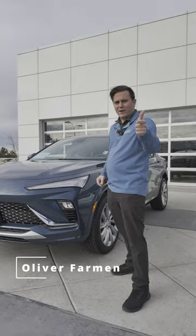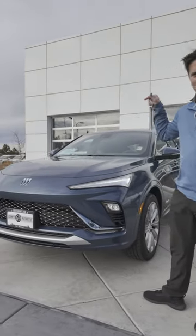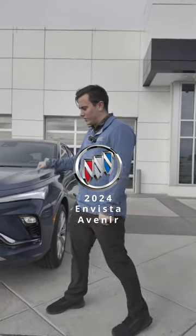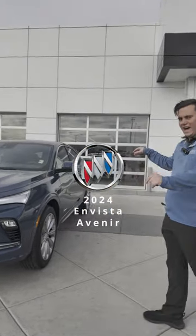Welcome in, this is Oliver Farman here at Granite Automotive. This is a brand new vehicle GM has made. This is the Buick Envista. This is a 2024.